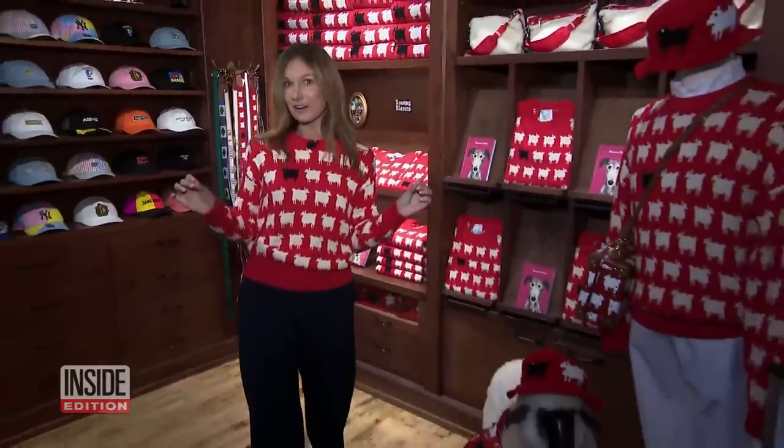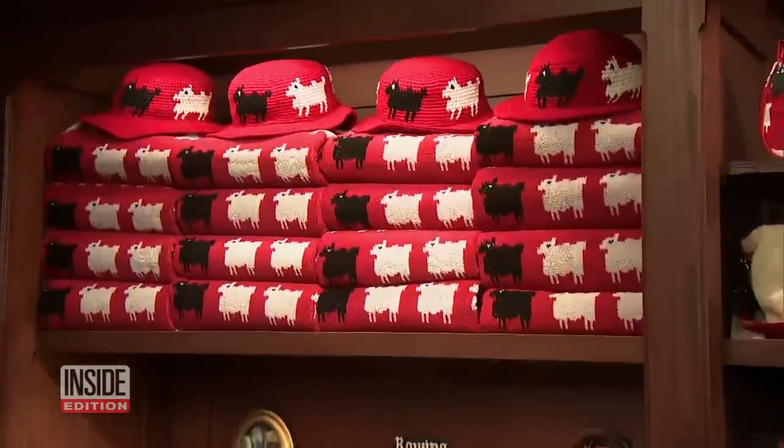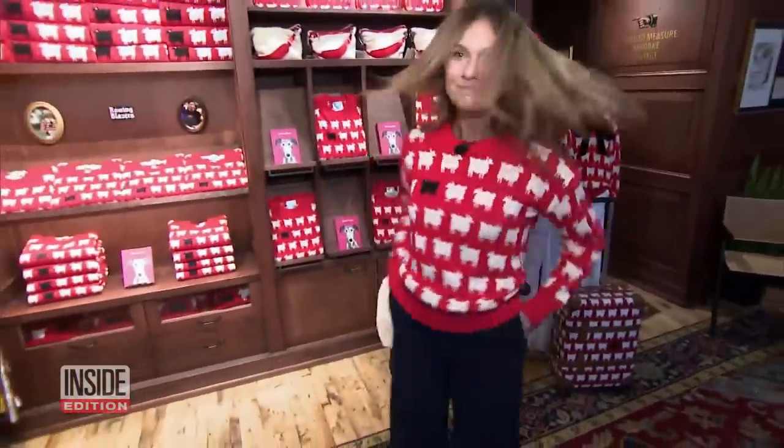The sweater is so iconic, it appeared on the wildly popular Netflix series, The Crown. If your pockets aren't deep enough to get Diana's sweater, you can get one right off the shelf here at Rowing Blazers in New York City — made by the same folks who made Diana's, so you can feel like a real princess.